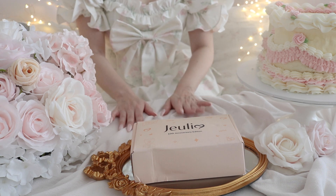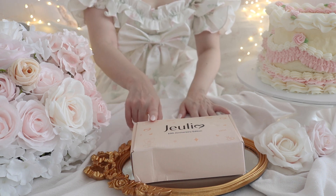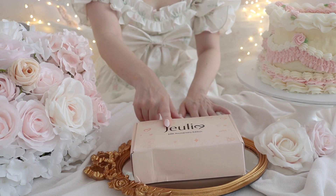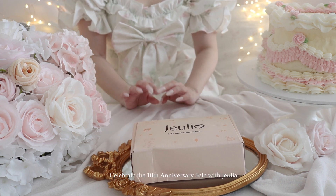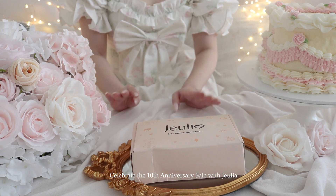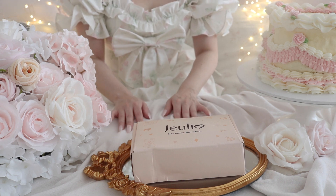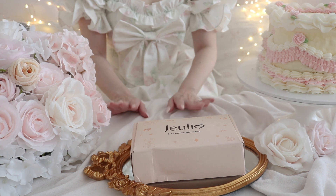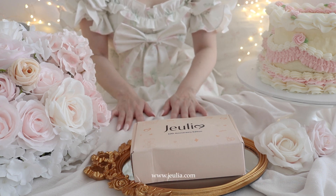I'm so excited to open it with you! In honor of the Julia 10th anniversary, they're having an amazing sale from 10% to 20%, so you get an amazing discount on all these beautiful jewelry pieces. I will link the website down below for you as well.